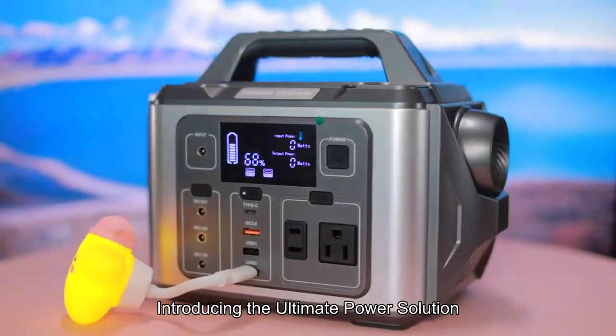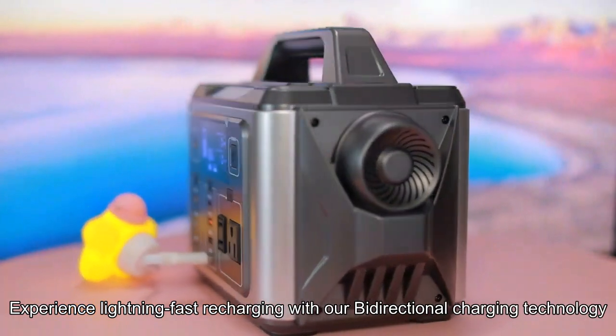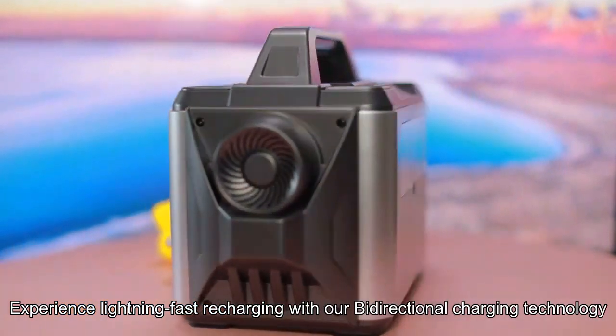Introducing the Ultimate Power Solution. Experience lightning-fast recharging with our bi-directional charging technology.